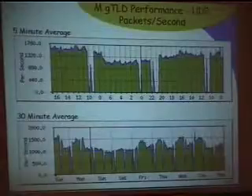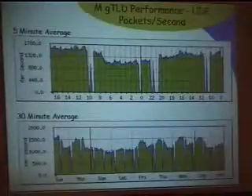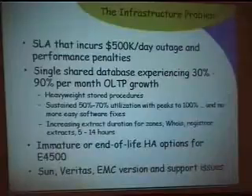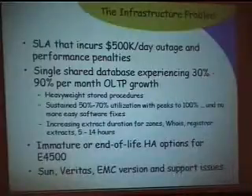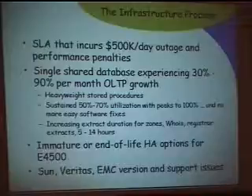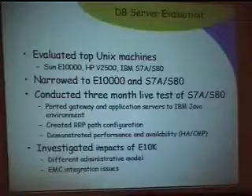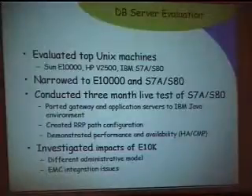I want to talk about some of the things we've been doing to scale the operation and what happened with the ARUID recently. We saw some dramatic growth on the back end. Our SLA, going into effect, will cost us somewhere between $400,000 and $500,000 a day paid back to registrars when we don't meet performance or availability requirements. We evaluated Sun, IBM, and HP, then did a hands-on evaluation of IBM, porting all our code — most of it's Java in the main OLTP part, so it was pretty quick — and also took a look at the E10K.